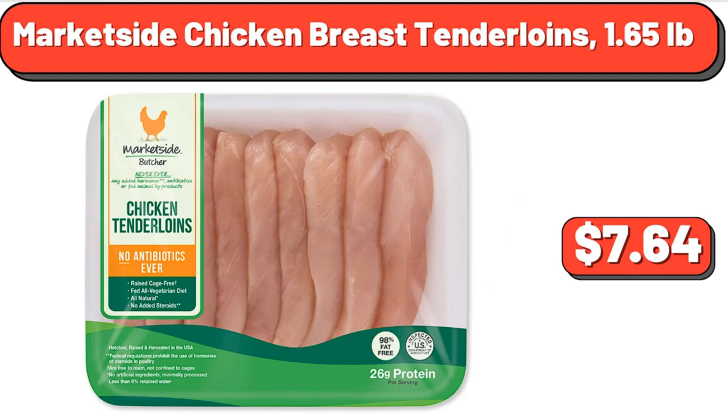Market Side Chicken Breast Tenderloins, 1.65 Pounds, $7.64. Yes, we've reached the end of another video — thank you so much for watching it through, I really appreciate it. Take care of yourself, goodbye.